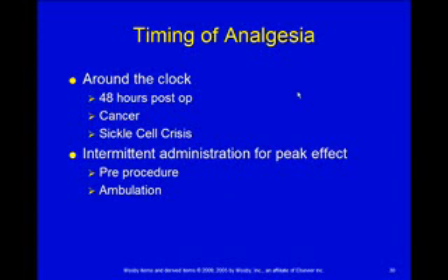Timing of analgesia. A lot of times we do around the clock. The doctors will order whatever they've ordered — give it around the clock for 48 hours postoperatively, and then it's PRN after that. Kids who have cancer usually have a lot of trouble with pain control, so we want to give it around the clock. Sickle cell — again, one of the big problems is pain, so we want to give around the clock. Don't wait until it's bad.